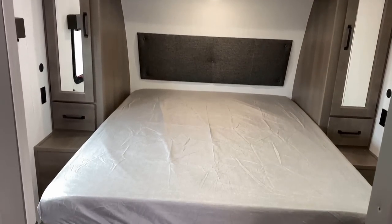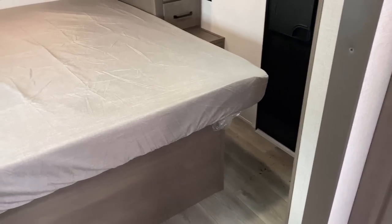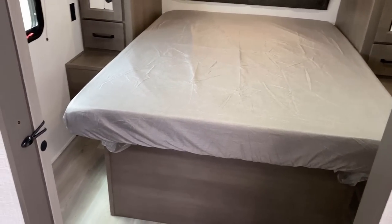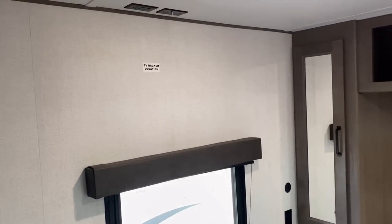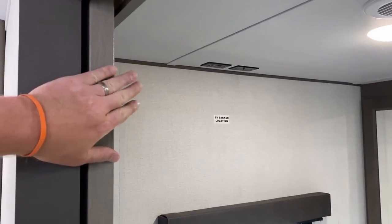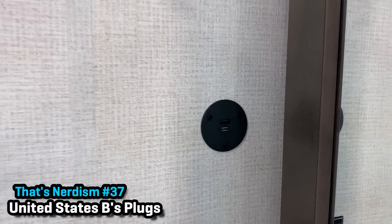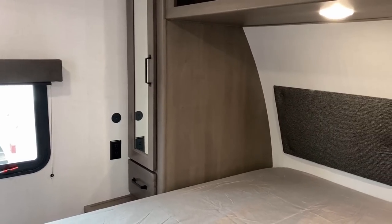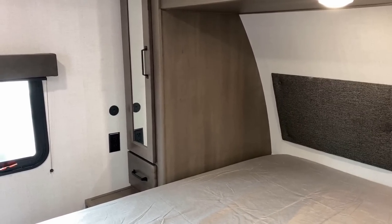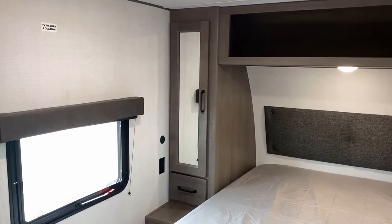The bedroom up here is a 60 by 80 true queen, which is nice because a lot of campers will give you a camp queen. This is a true queen and still has room at the foot of the bed — so you can actually get dressed in your bedroom without having to take your naked butt out into the living room. TV hookups are off to the side here because we do have a sliding privacy door. Household and USB outlets on both sides of the bed — we've got a type A and a type C, which I'm glad to see. If I'm going to be picky, I would like a headboard power pocket situation, but I don't know everything — I'm just some nerd that waves cameras around campers.